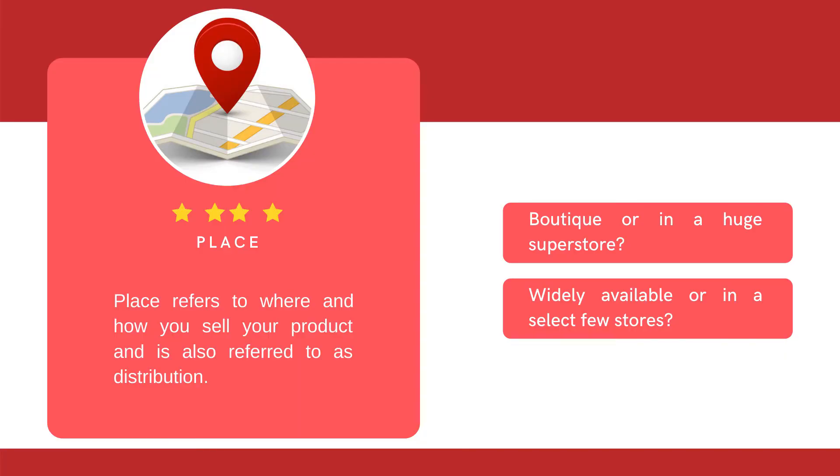I have my product, I have its price, where should I sell it? That leads us to our next P: place. Place refers to where and how you sell your product, and is also referred to as distribution. To get this P right, you have to decide whether to sell your product in an exclusive boutique or in a huge superstore. Will you make it widely available or in a select few stores? These are important strategic decisions that influence how your product is perceived and the price consumers will be willing to pay for it.